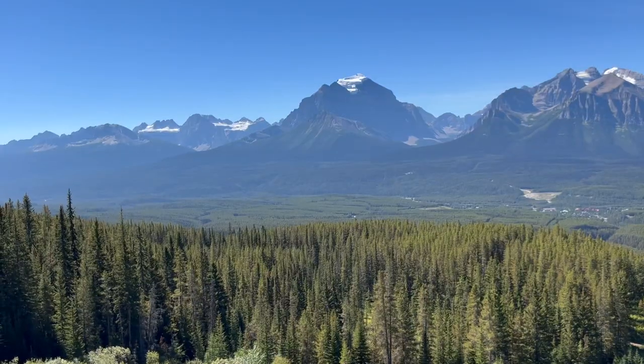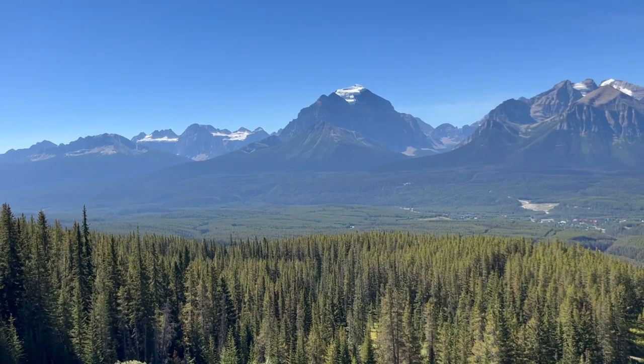If you didn't see, I've already done the same thing at Sunshine Village this summer — we went up on their summer sightseeing gondola, so check that video out if you haven't already. It's really interesting to compare the two. We'll see how the rest of the day at Lake Louise goes, but for now we're just riding to the top.